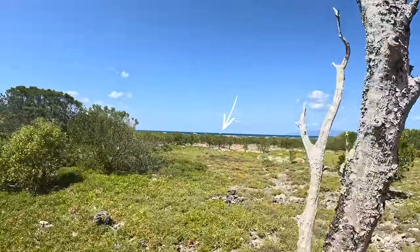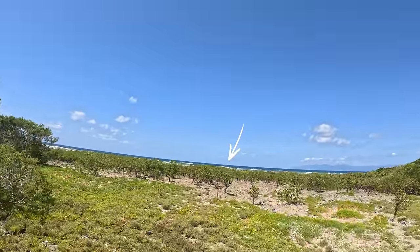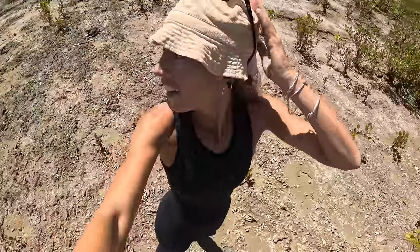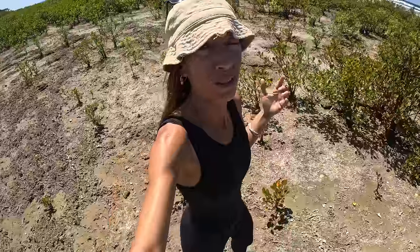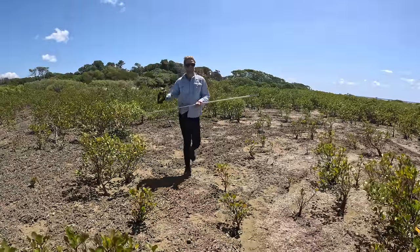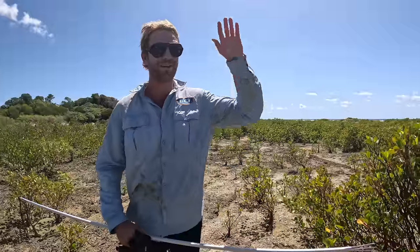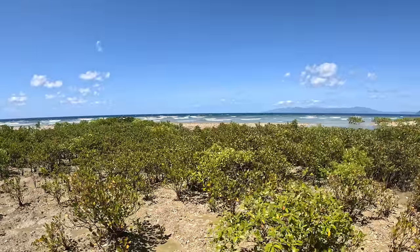Holy moly, there's a whale slapping its tail over there! It's so loud. It's crazy — we were in the mangroves and heard this boom boom boom and thought someone was shooting a gun. And it's a whale slapping still. That's so cool! We heard that vibrating in the mangroves and had no idea what it was — it was almost like a gunshot. I don't know why it's hitting the water so aggressively, but it's crazy at the moment.